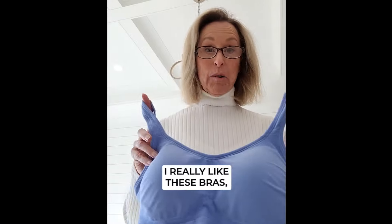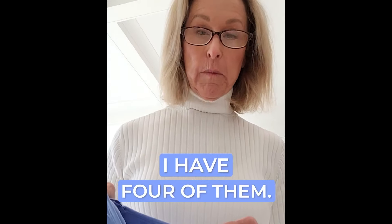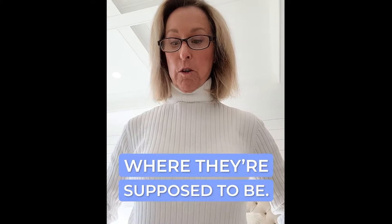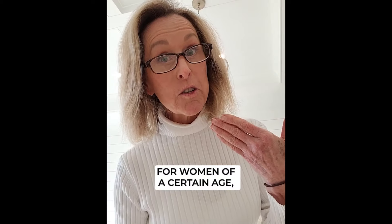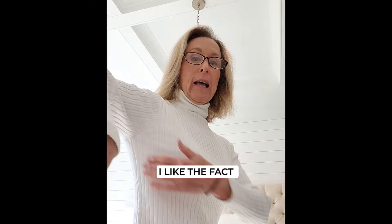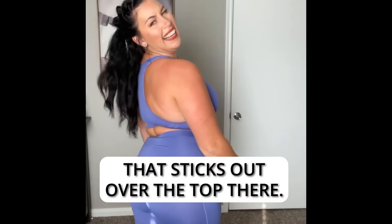I really like these bras. I have four of them now. I normally wear a 34DD. Girls, that's where they're supposed to be. For women of a certain age, that's really helpful. I like the fact that there's no fat that sticks out over the top.